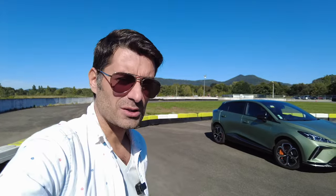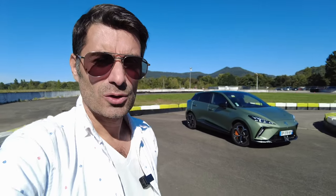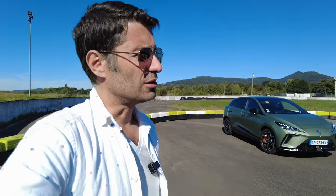Sinon, vous connaissez la suite. Il vaut mieux nous lire sur la revue automobile. Il y aura un peu plus de détails sur toutes les sensations de conduite, les prix, les fiches techniques et ces choses-là. Allez, bientôt !